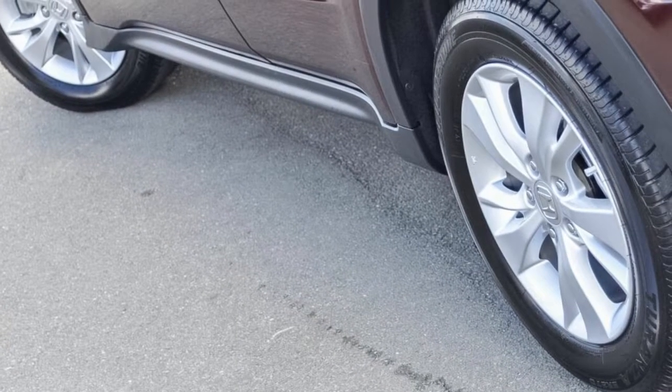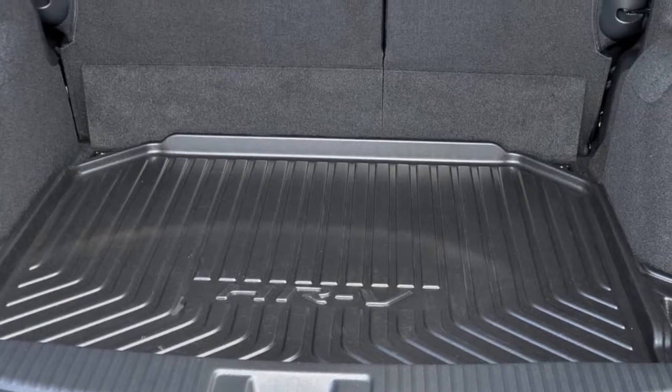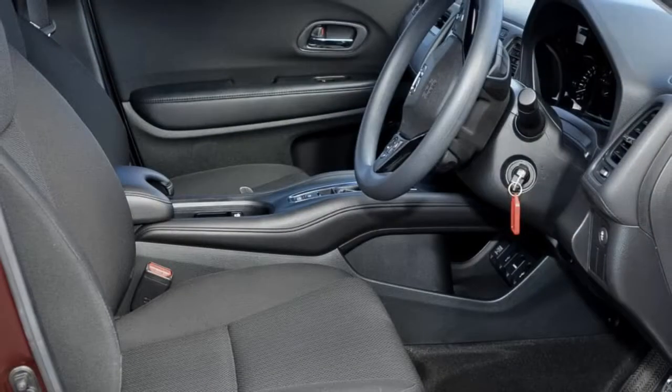Remote central locking, cruise control, alloy wheels, power steering, climate control, a CD player and more. If you're looking for a first rate vehicle, this could be yours today.